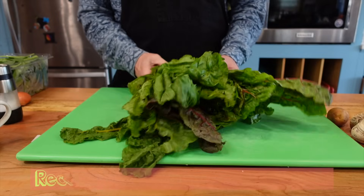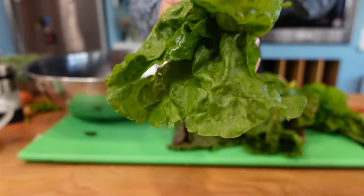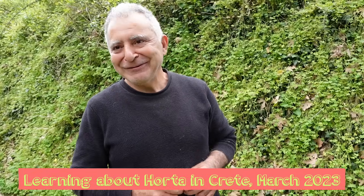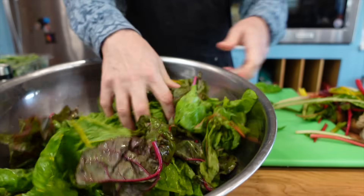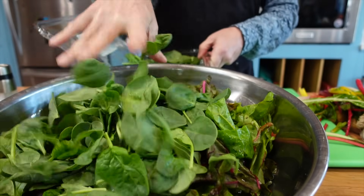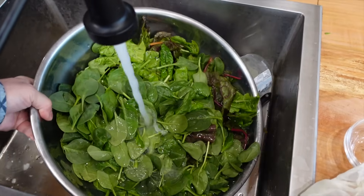Next we're going to talk about the importance of daily greens as we make one of my favorite dishes from Crete: Horta with potatoes. Horta is the Greek word for edible greens. In Crete they would forage for greens in the mountains and eat them often. These greens are packed with many nutrients including omega-3s, vitamin C, vitamin K, and iron. For this recipe we're using two bunches of Swiss chard and around 10 ounces of spinach. Any green will work — other favorites include mustard, kale, and dandelion greens.